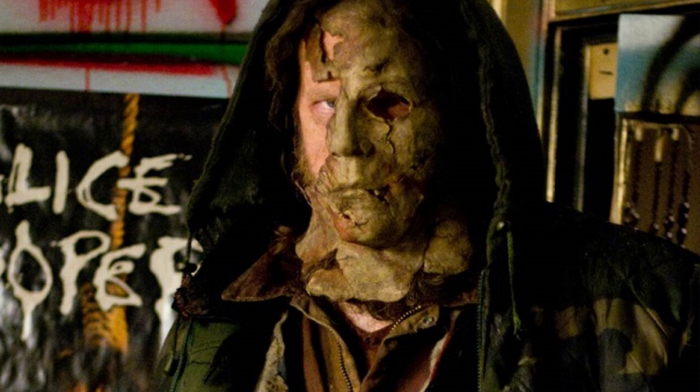In Rob Zombie's Halloween 2, he still wears the same mask. However, it looks like it's just half on his face — half on, half off. Maybe you couldn't even call it a mask anymore.